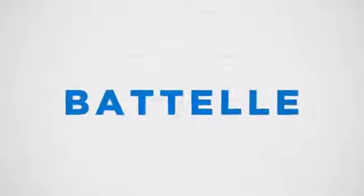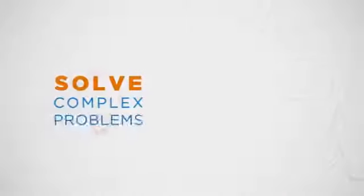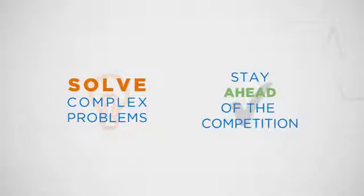Patel — at the forefront of medical device discovery and technology, helping you solve complex problems and staying ahead of the competition.